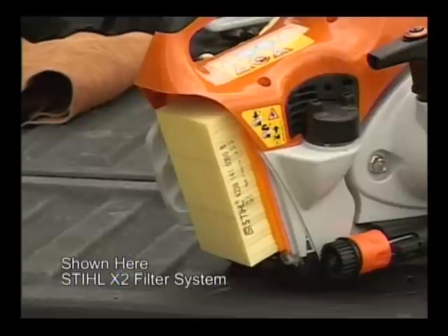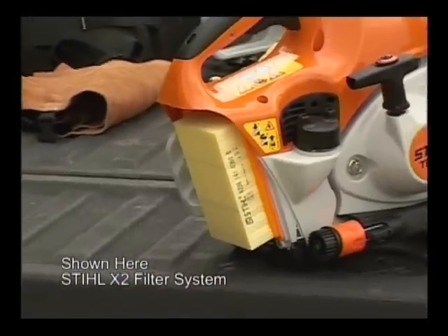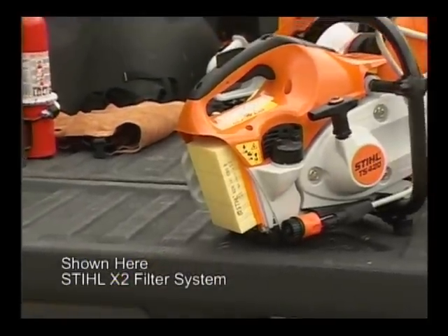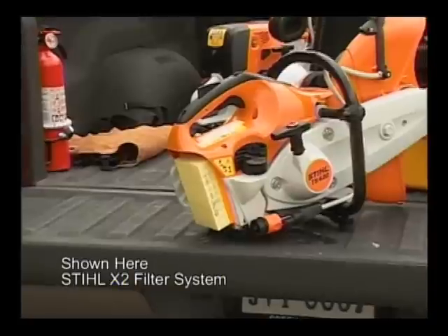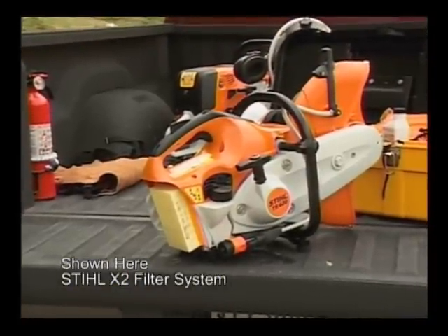Shown here is the Steel X2 filter. These filters require no maintenance, but are to be replaced when a loss of engine power is detected. You do not clean these. Check your instruction manual for the proper maintenance for your cutoff machine's air filter system.